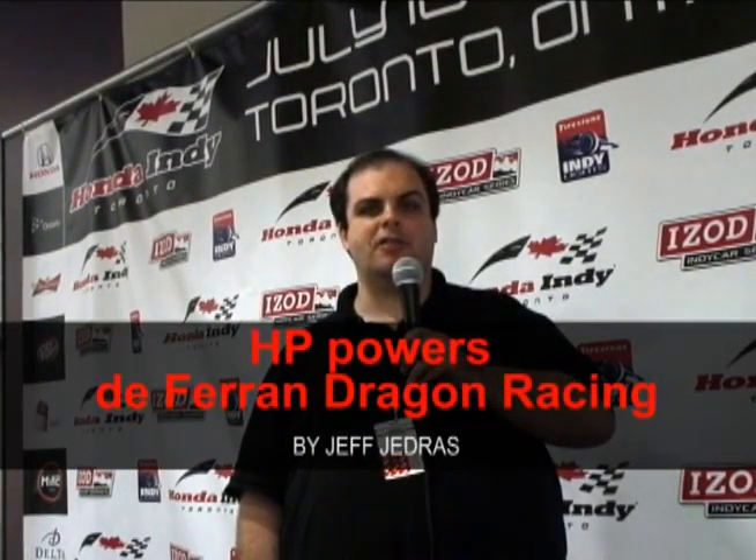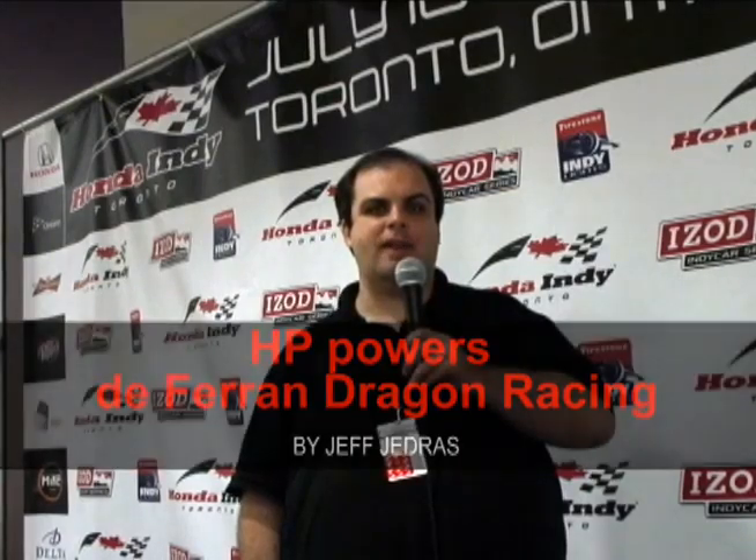Hello, I'm Jeff Jedris for Computer Dealer News. I'm here at the Honda Indy race in Toronto to see how the DeFerrand Dragon HP racing team is using HP technology to get a leg up on the competition.